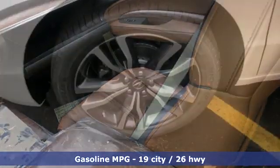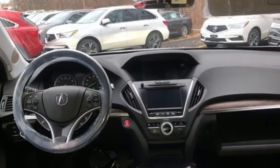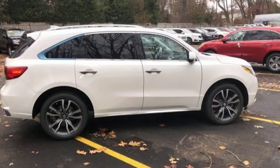Streaming audio. Power heated mirrors. Dual zone climate control. Front and rear parking sensors. Doors and push button start proximity key.